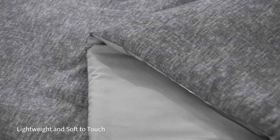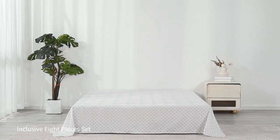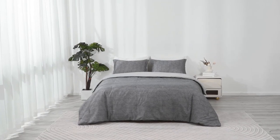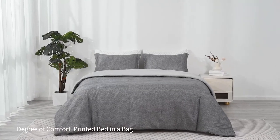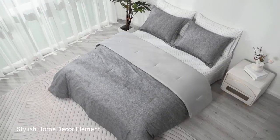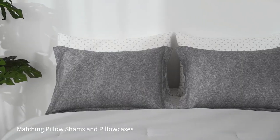It is certified by Oeko-Tex, which means it is free from harmful substances and safe for your health. It is also easy to care for, as it is machine washable and wrinkle-free. It costs only $49.99 on Amazon, which is a reasonable price for such a high-quality product.